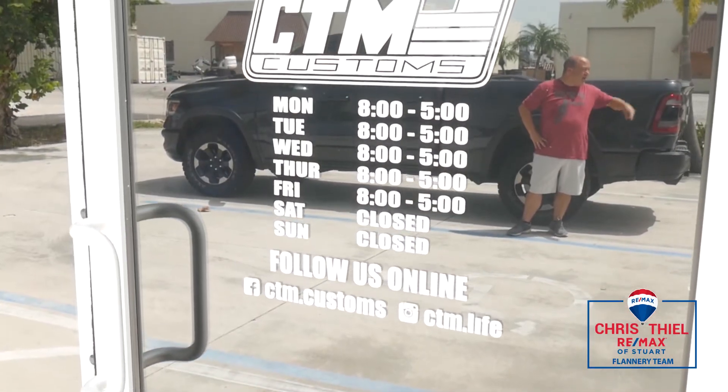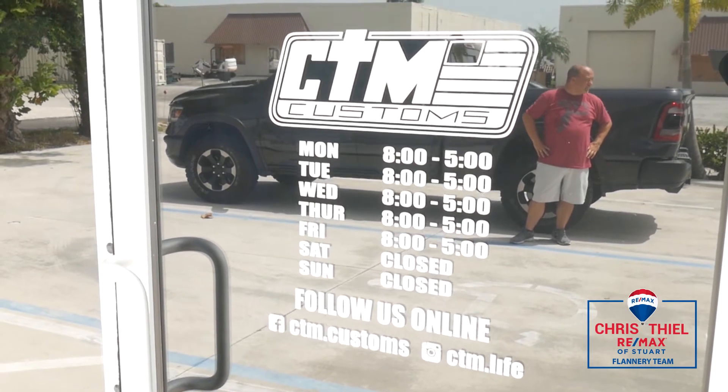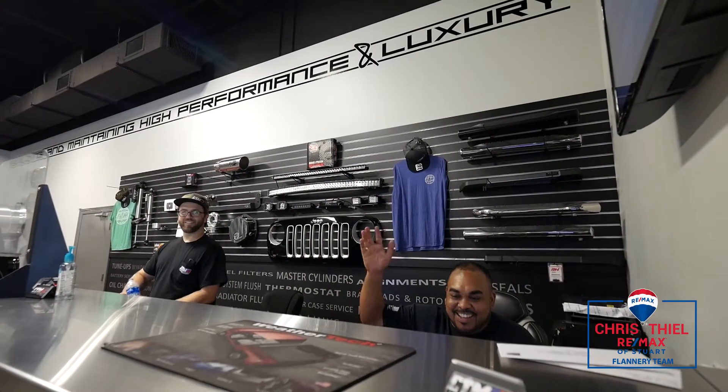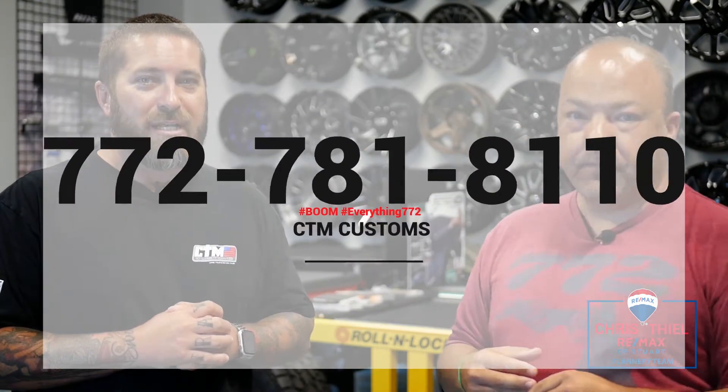If somebody wanted to get a hold of you to schedule an appointment — you're on social, you've got a website? Yeah, you can basically go through Facebook, Instagram, message us there, call the shop, get to talk to one of our front desk guys. Go to our website — we're everywhere. The phone number is 772-781-8110.